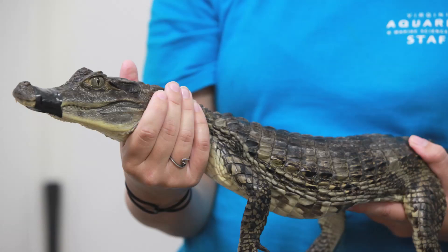They caught this caiman in a retention pond. It was in an industrial area in the Linden Bridge, Progressive Avenue area.